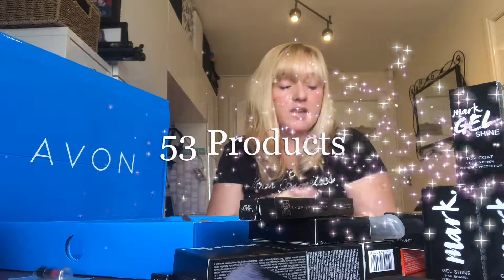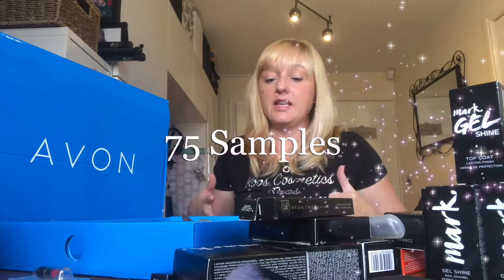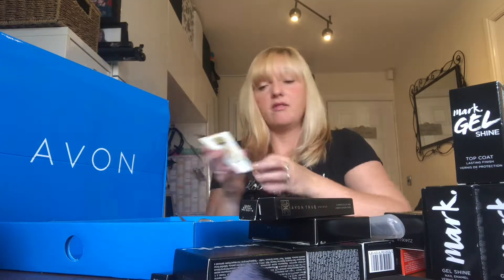That is 53 products in total. Then we go into your samples — you've got 75 samples. With these you can give them to customers straight away; if anyone asks about something, you've got a sample to give them. You can try them yourself and then you've got something to talk about with your customers. There are a few of the Ultimate Supreme Elixir samples, including the cream.